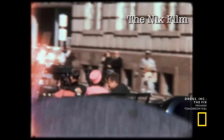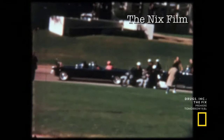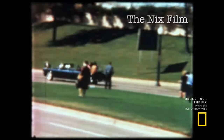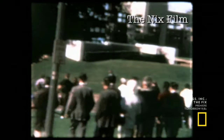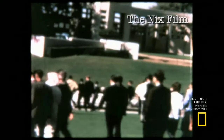Orville Nix was standing near Mark Bell. His home movie captures even more, including the fatal moment when bullet C strikes the president. Nix was on the other side of where Zapruder was, but he has the grassy incline area. And so a lot of conspiracy theorists use his film to try and prove that there was a shot from the grassy knoll.